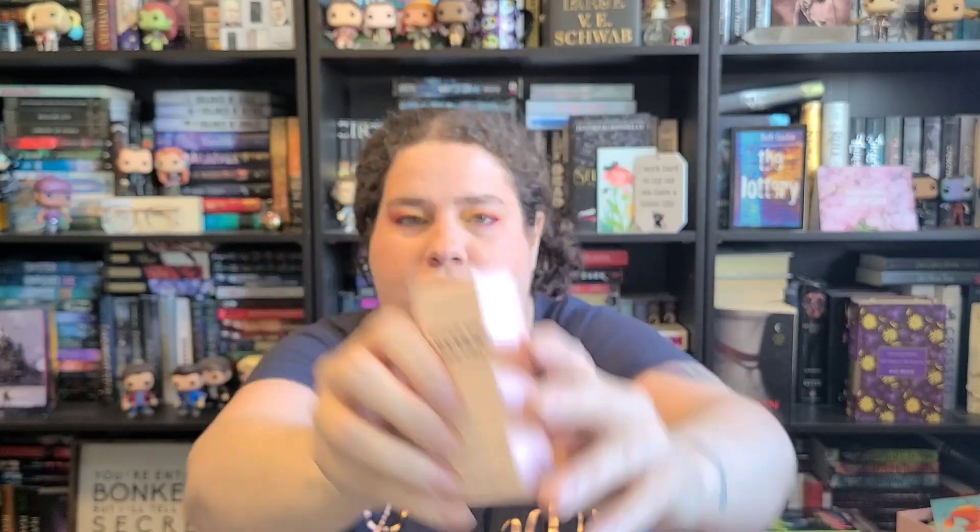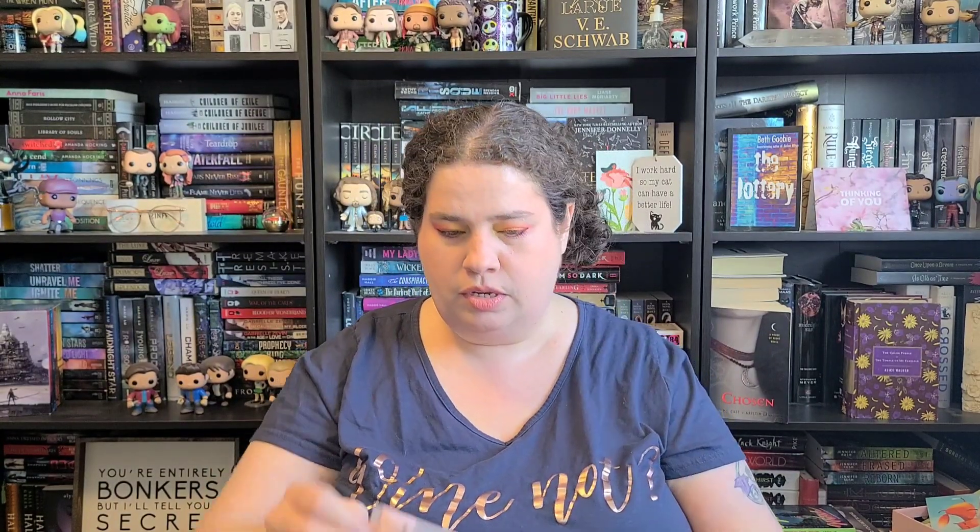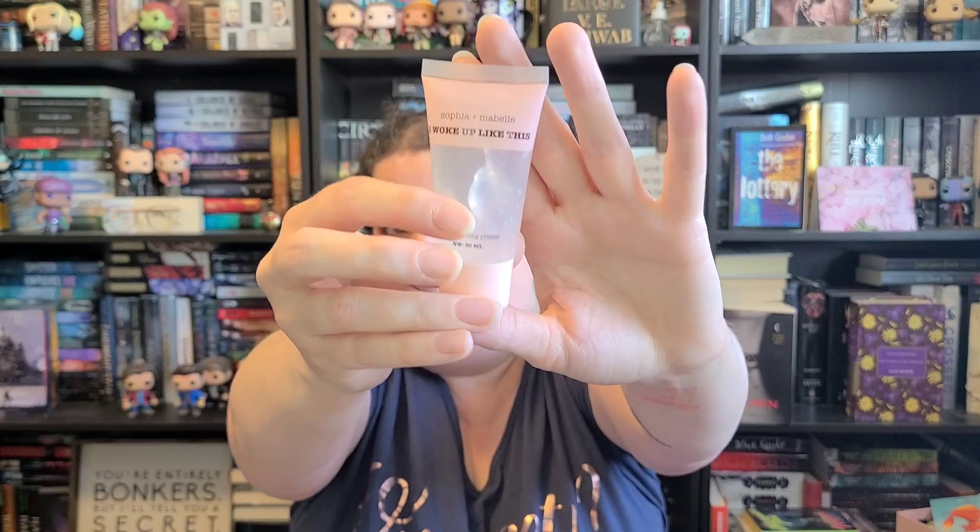The next thing we have is the 'I Woke Up Like This' Skin Perfecting Primer by Sophia and Maybell. This is a $28 value and it's just a primer — that's actually a pretty good deal. I have like a million primers because I was on a hunt for the perfect one, but then I ordered my favorite. So this will be going into a future giveaway. I'll keep it in the box even though it's a little crunched on the side — it'll be good for a future giveaway.